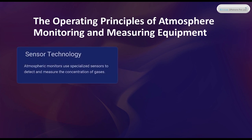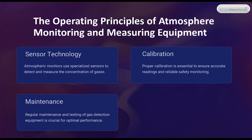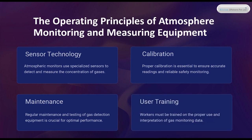The operating principles of atmosphere monitoring and measuring equipment. Sensor Technology: atmospheric monitors use specialized sensors to detect and measure the concentration of gases. Calibration: proper calibration is essential to ensure accurate readings and reliable safety monitoring. Maintenance: regular maintenance and testing of gas detection equipment is crucial for optimal performance. User Training: workers must be trained on the proper use and interpretation of gas monitoring data.